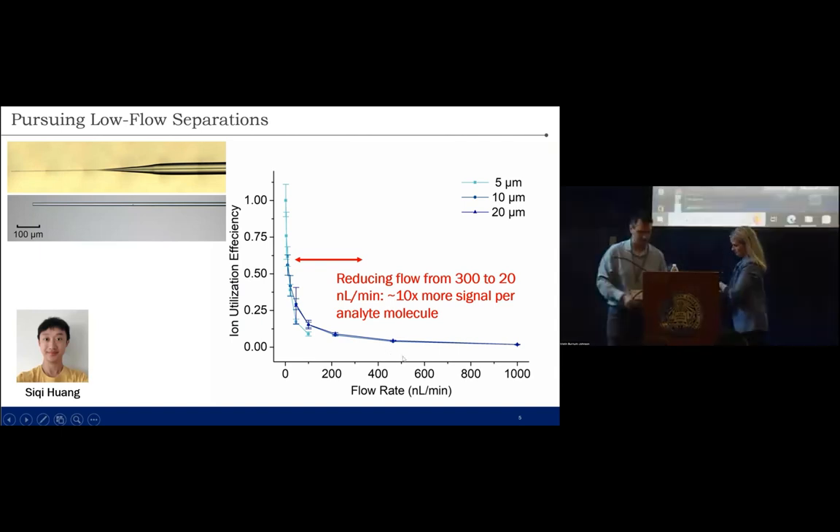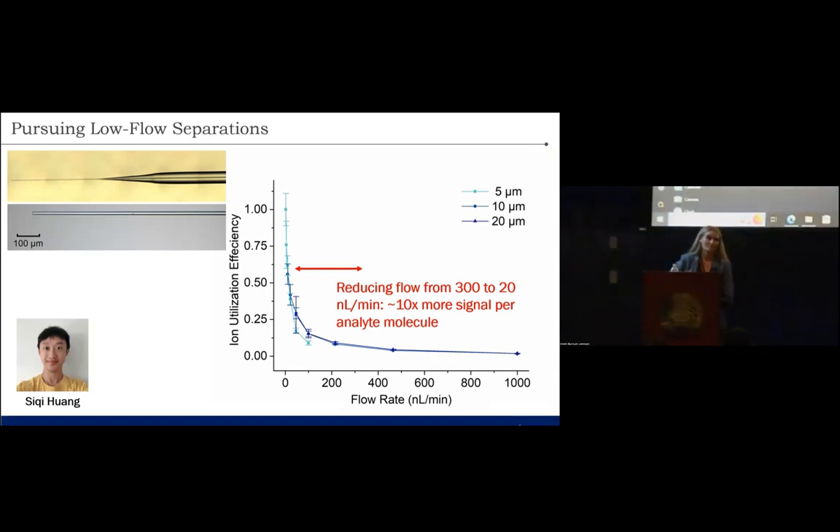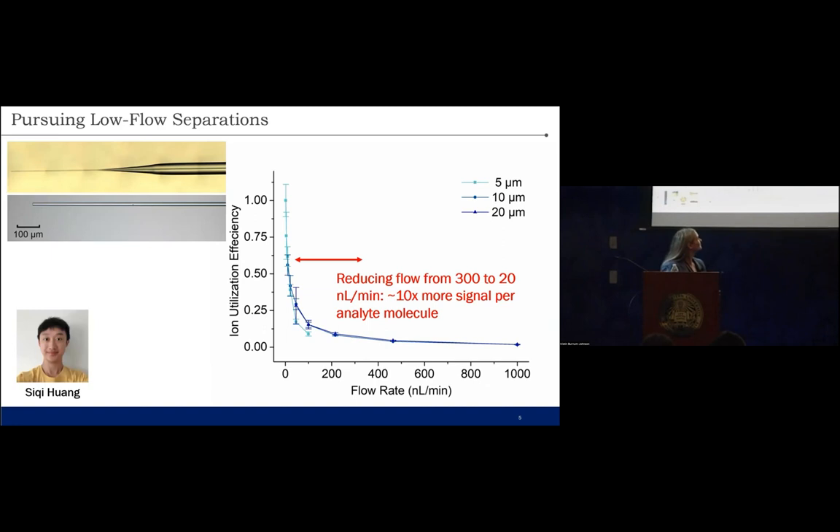Our next speaker is Kristen, and she's an expert in applying different novel mass spectrometry technologies to study molecular mechanisms in dynamic systems, such as many different relevant biomedical systems, as well as the environment. We're excited to hear more about some of her work today.